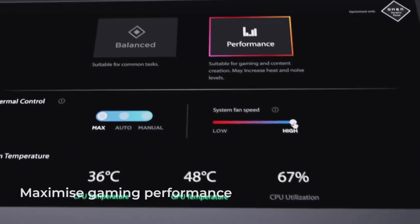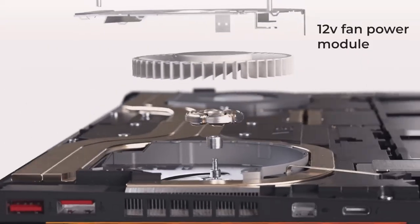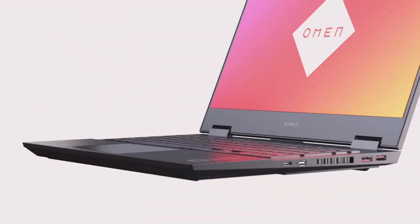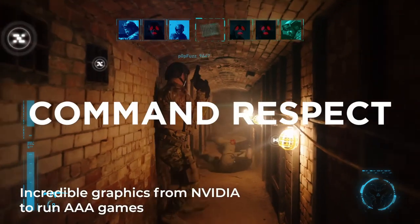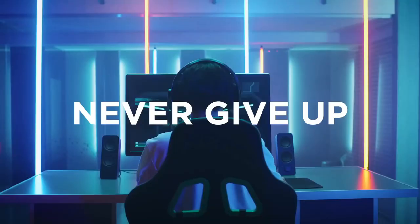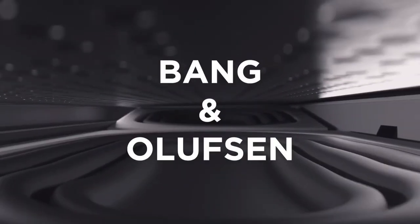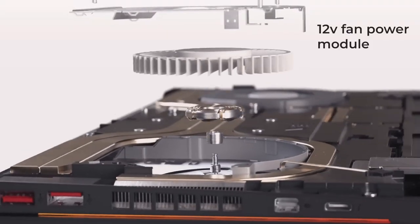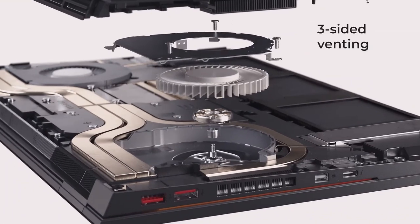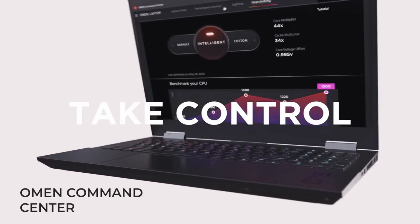The Omen series comes in a wide array of configurations. This HP Omen laptop version comes with an AMD Ryzen 7 5800H processor, an NVIDIA GeForce RTX 3070 GPU, 32GB of RAM, a 512GB SSD, and a secondary 2TB SSD. It also sports a 15.6-inch 1080p display with a 144Hz refresh rate, and it comes in at just over $2,000.